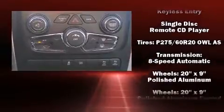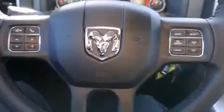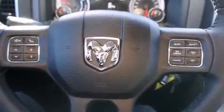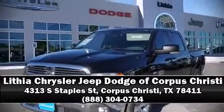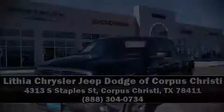You'll never lose visibility with rain-sensing wipers, which activate automatically when the drops start to fall. Stop by our dealership or give us a call for more information.